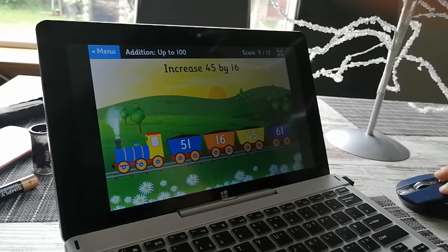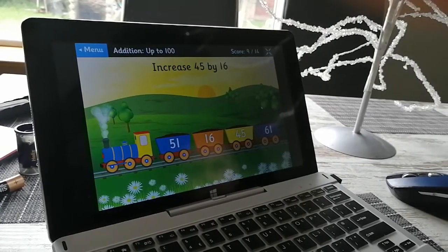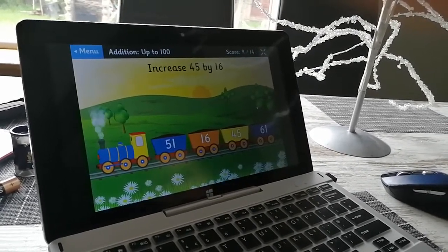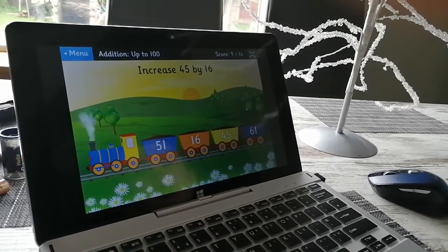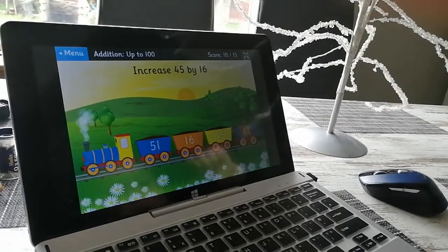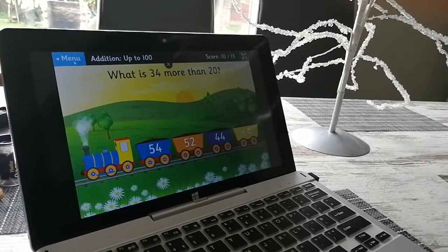So you need 51 — think about how it breaks apart. You've got 45 add 16. You could do 45 add 10, add 6. That's right. So now it leads me up to 50. So we've done additions up to 100.